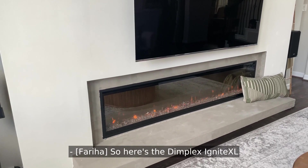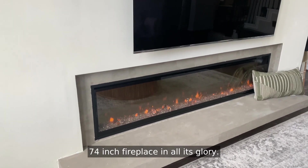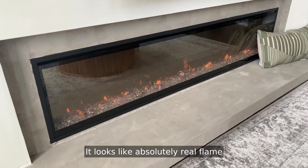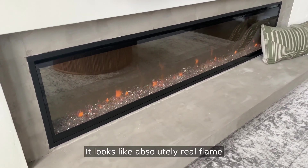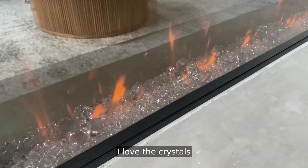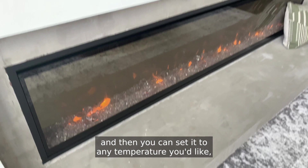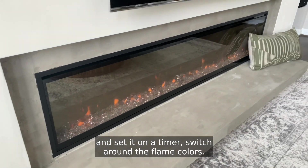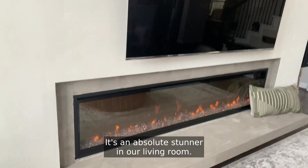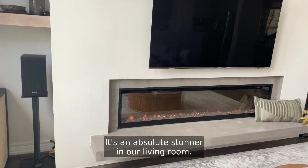So here's the Dimplex Ignite XL 74-inch fireplace in all its glory. I love the flame — it looks like absolutely real flame, and it's very, very lifelike. I love the crystals, and you can set it to any temperature you like, set it on a timer, and switch around the flame colors. It's an absolute stunner in our living room.